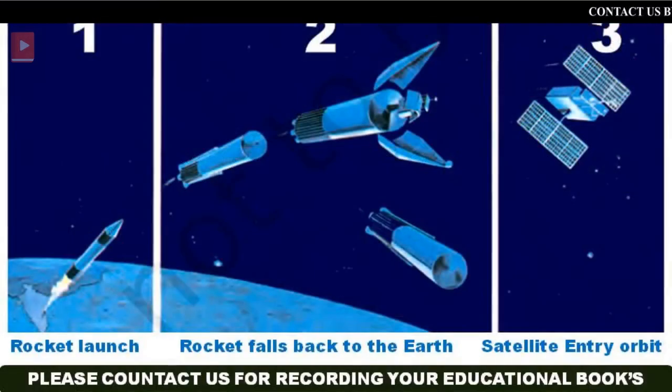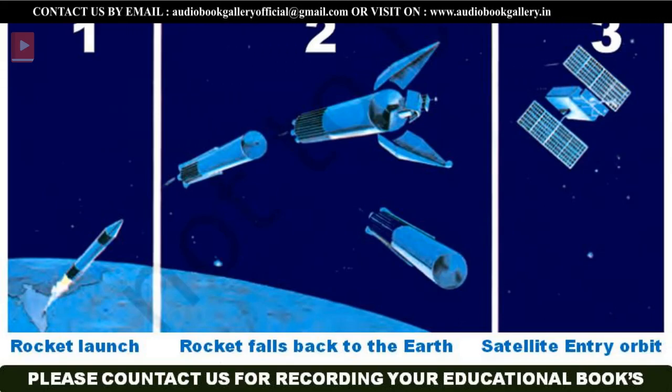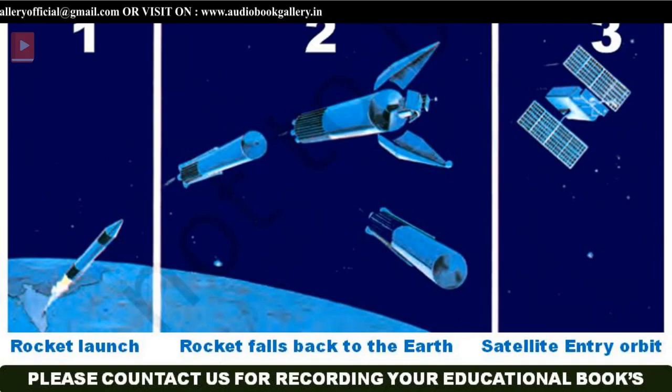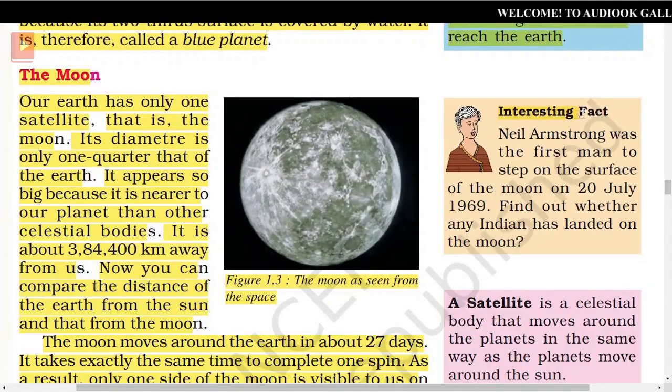Figure 1.4 shows the functioning of a human-made satellite. The first picture shows a rocket launch, the second shows how a rocket falls back to the Earth, and the third shows how a satellite enters orbit. Do you know, light travels at the speed of about 3 lakh km per second? Yet even with this speed, the light of the Sun takes about 8 minutes to reach the Earth. Neil Armstrong was the first man to step on the surface of the Moon on 20th July 1969.